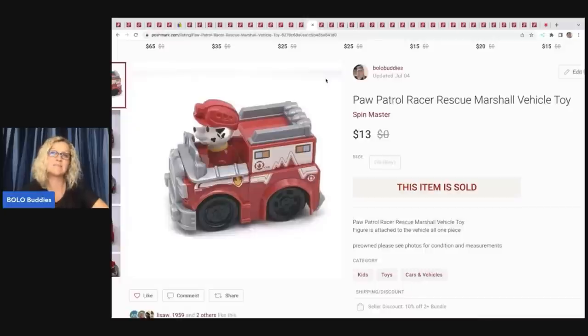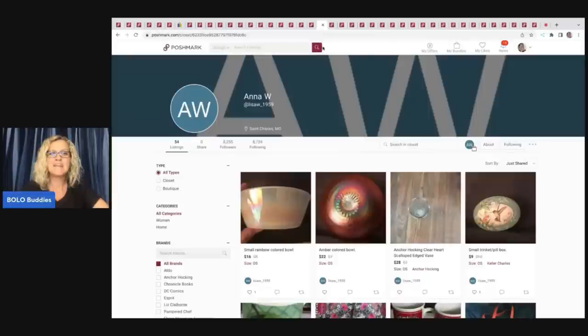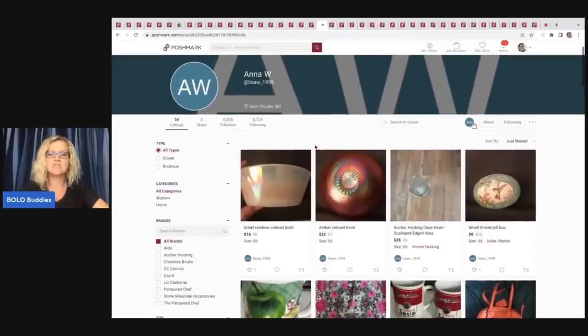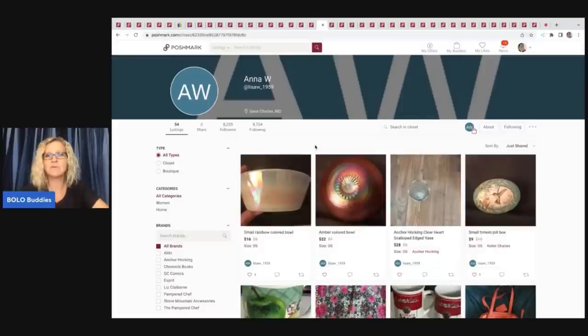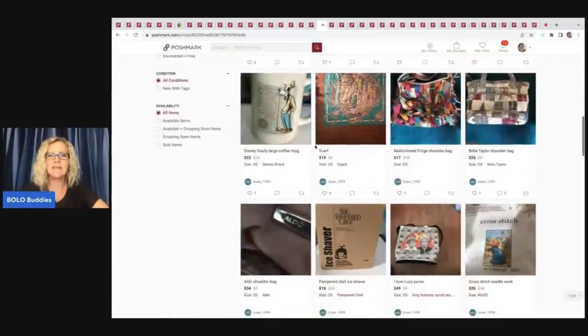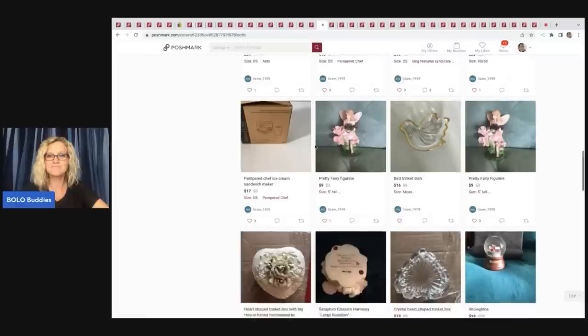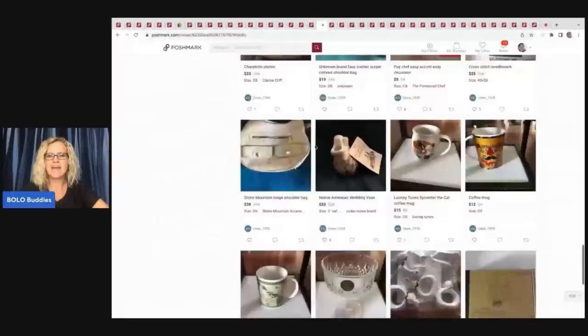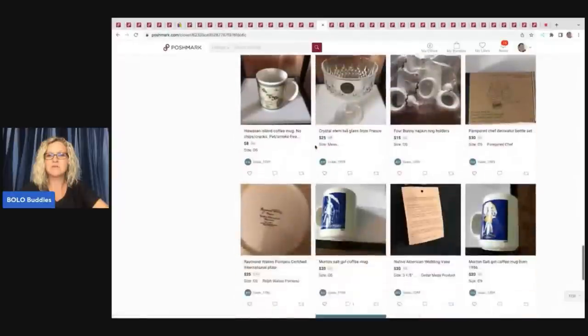Most of these toys I pick up at garage sales in small lots or bulk buys, sometimes out of mystery boxes. Lisa W. underscore 1959 purchased those items from me — thank you so much! Super excited to have a viewer sale. She is newer to Poshmark — if you guys could go follow her that would be amazing, and I'll try to remember to link her closet in the description. She just made her first sale!